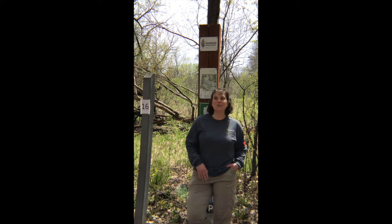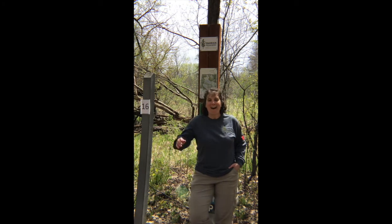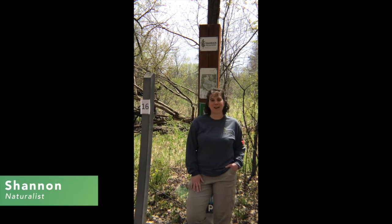Hello everyone and welcome to Friday! I'm Shannon and I'm a naturalist here at Ramsey County's Tamarack Nature Center. Hopefully you got a chance to watch our video earlier this week that invited you to come out to the Nature Center and find a few spots along our trails where we have plenty of wildflowers growing. Today I'd like to invite you to play a game of 'where in the world is the naturalist' as we hop around to different spots and identify all the wildflowers at each station.